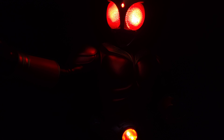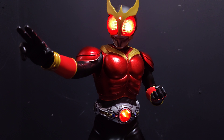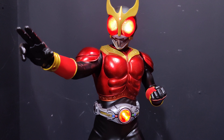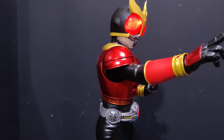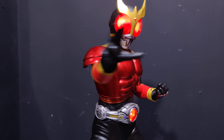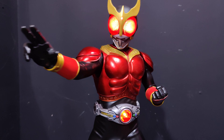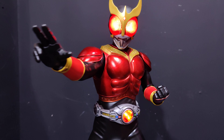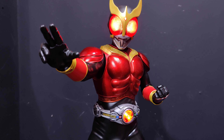Simpler times, simpler Kamen Rider times — times we need to get back to in my opinion, focusing on stories and characters rather than flogging toys to kids, because unfortunately that's what Kamen Rider has become. Lights back on. Really good light-up as usual. No light leaking on this one either — on Kamen Rider One there's a bit of leakage around the eyes but nothing on this one. Looks really really good.